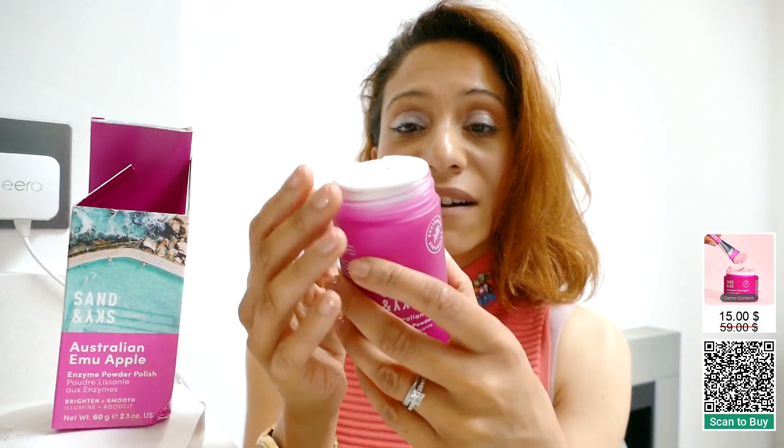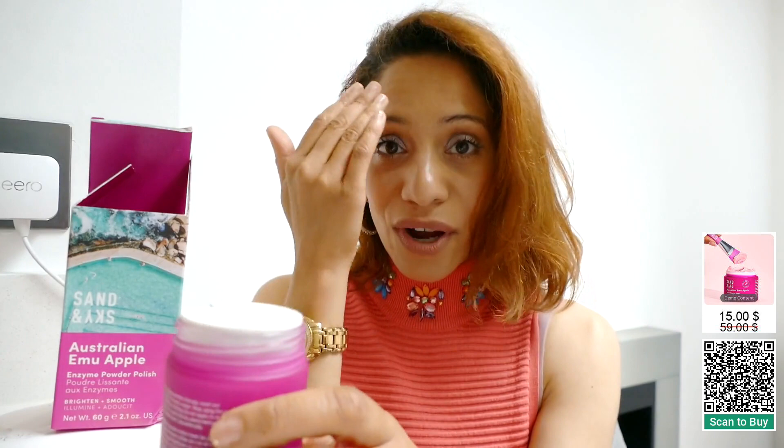This is a powder. It's like sand. You put it on, make it slightly wet with water, mix it and the sand mixes with your skin and it sloughs away all the dead skin cells.